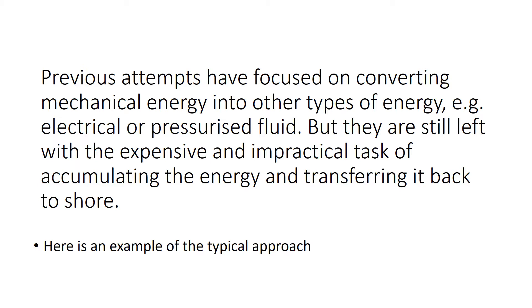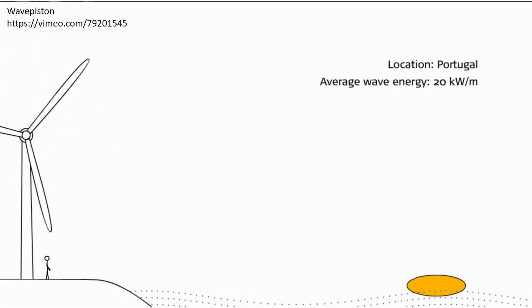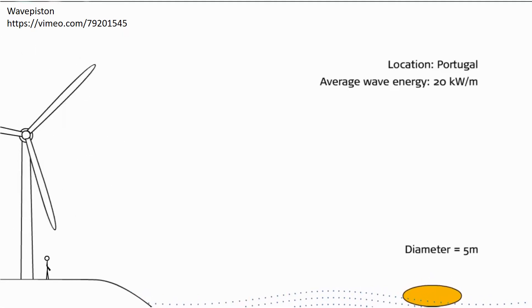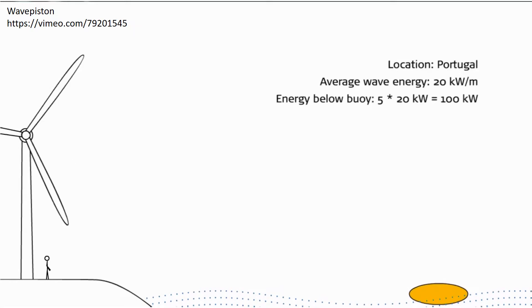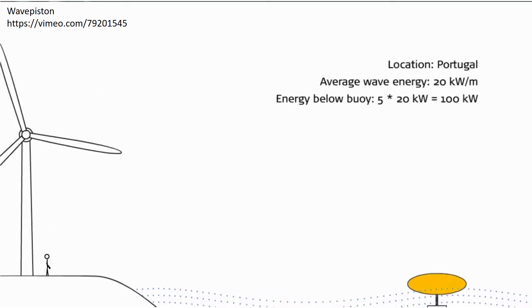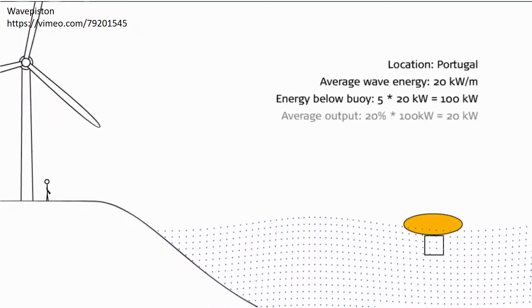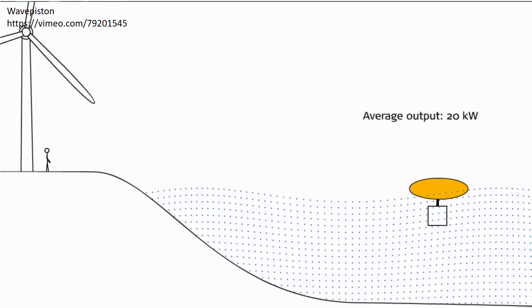Here is an example of the typical approach. From the up and down movement of the buoy we will create electricity. The buoy is 5 meters in diameter and therefore covers an area that potentially holds 100 kW. To this buoy we attach a technology that produces electricity from the movement. The buoy and the power production has a total efficiency of 20%, which is normal for this type of system, so the system produces 20 kW on average.